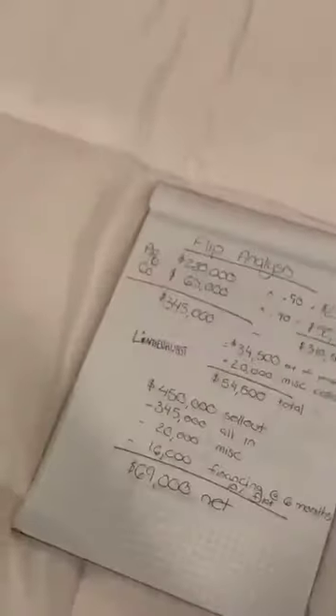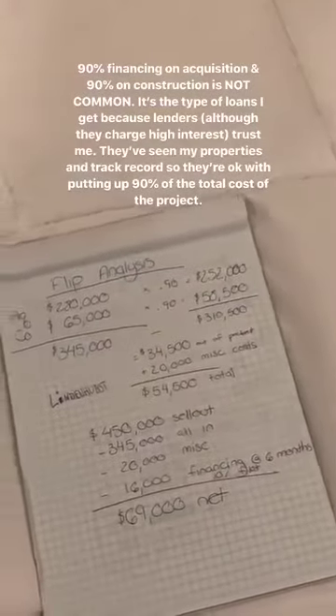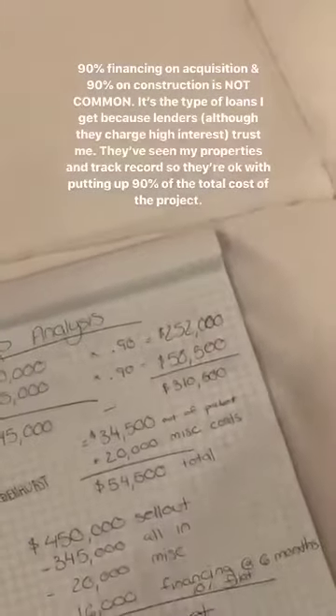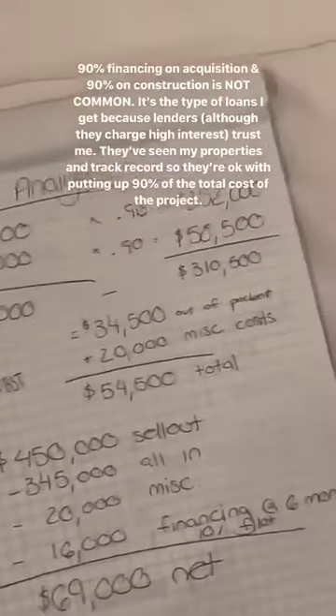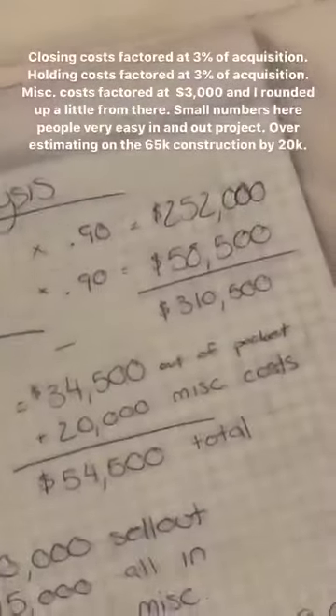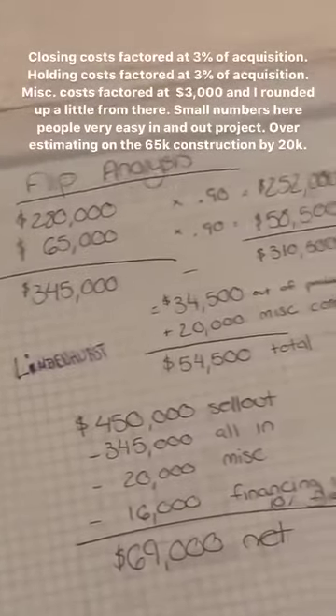Okay guys, here is the notepad — my beautiful handwriting. Let's break it down: acquisition $280,000, construction $65,000 — that brings the total to $345,000. Multiply both of those by 90 because I'm looking at a 90% LTV — loan-to-value ratio — which means I'm getting 90% financing on that amount. That brings it to $310,500, which is the amount of money I'm getting financed.